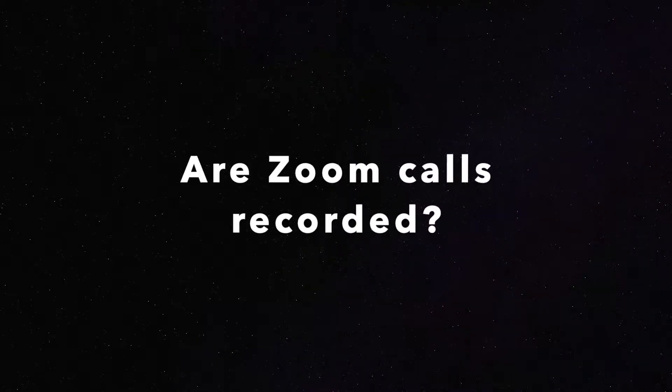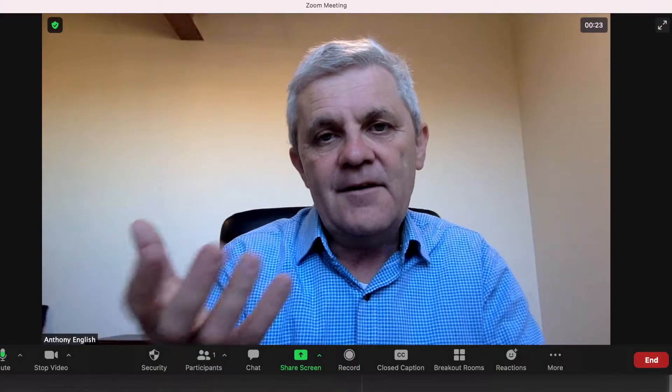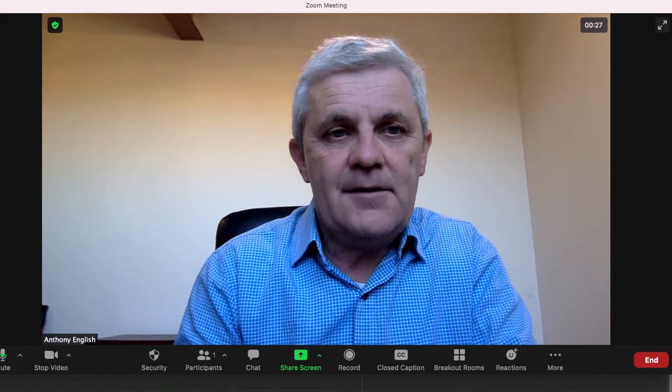Are Zoom calls recorded? The answer is it depends. When a Zoom host starts a meeting, they may not have recording on. Sometimes they just automatically turn recording on.